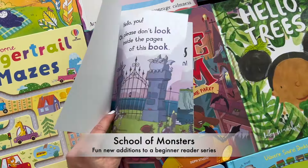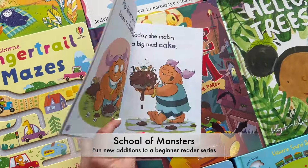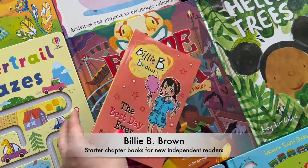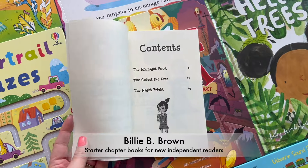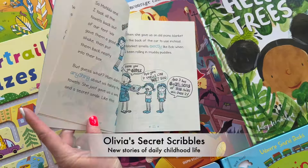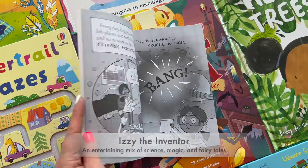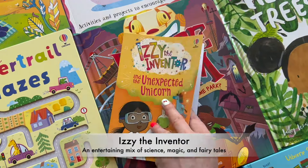For independent readers, Paper Pie has a full range of chapter books. Whether your child is just learning to string together letter sounds, gaining confidence with more words per page, or happily breezing through books on their own, your Paper Pie story maker can help you find the perfect chapter book for your independent reader or next bedtime read aloud.